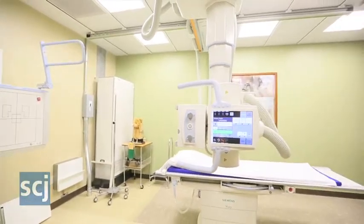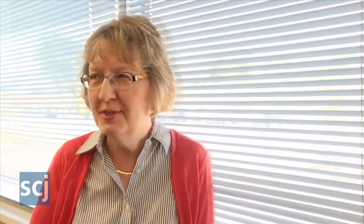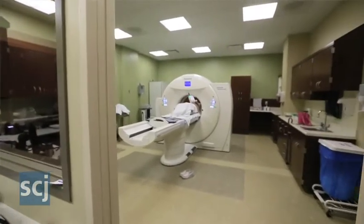All the equipment is new except the mammography units, and those are only about a year and a half old, so all new toys to play with. We have Sapphire software with our CT scanner.